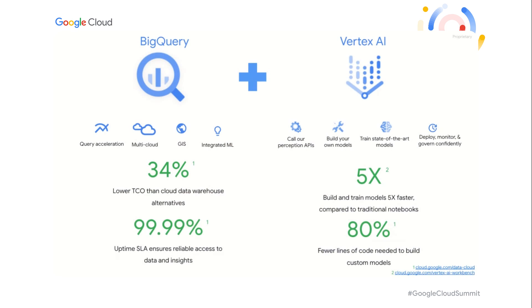Of the various products, I want to highlight two that are especially noteworthy. First, BigQuery as the cloud data warehouse for your data, data analytics, and even integrated ML and GIS capabilities. And next, with Vertex AI — from model training to model registry, model deployment, and MLOps — you can build and train models five times faster compared to traditional notebooks, accelerating speed to market.